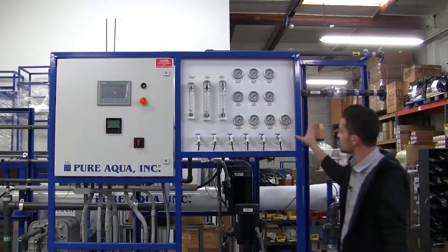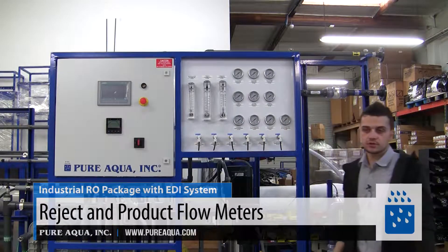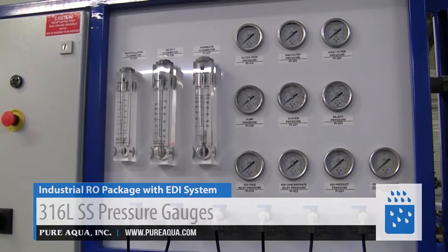For the ease of operation, we have locally mounted flow meters, pressure gauges, and sample valves. This will easily allow the operators to log their data and constantly monitor the system to ensure the operation is within our parameters.